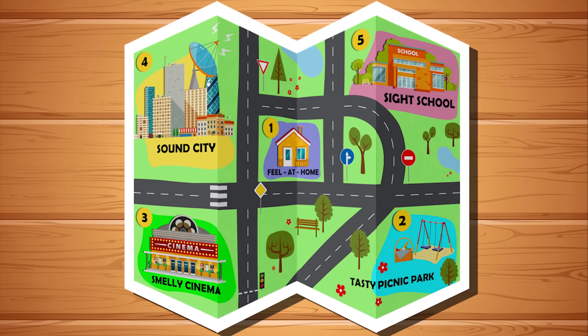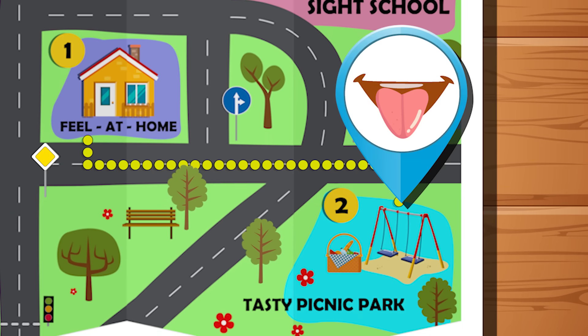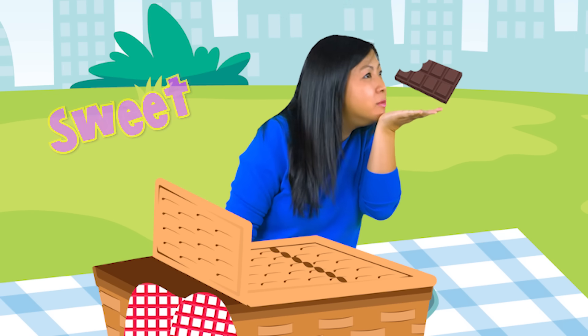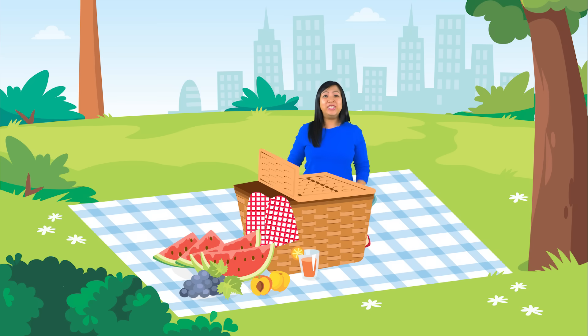For our next basic sense, how about we go on a tasty picnic? Our sense of taste allows us to taste flavors. For instance, chocolate tastes sweet. Lemons taste sour. So sour! And chips taste salty.